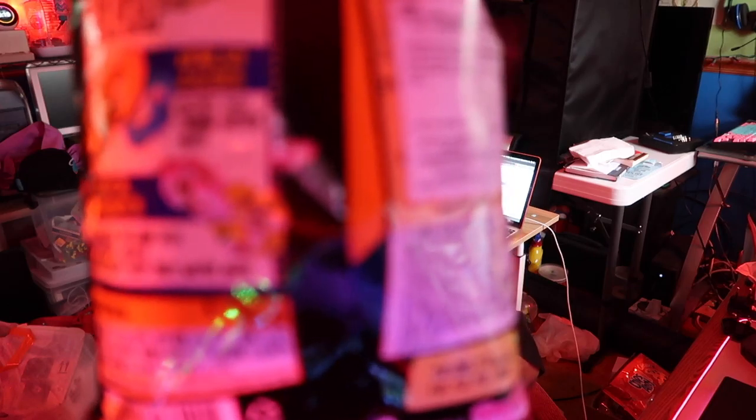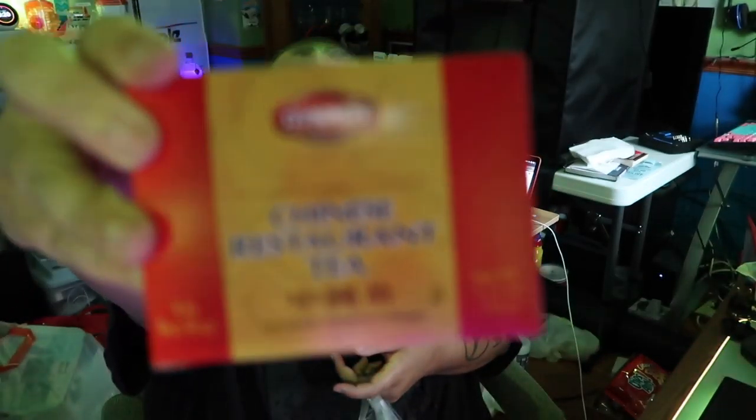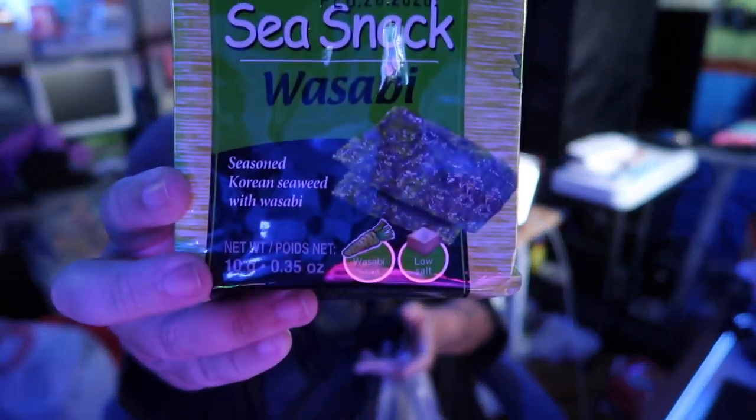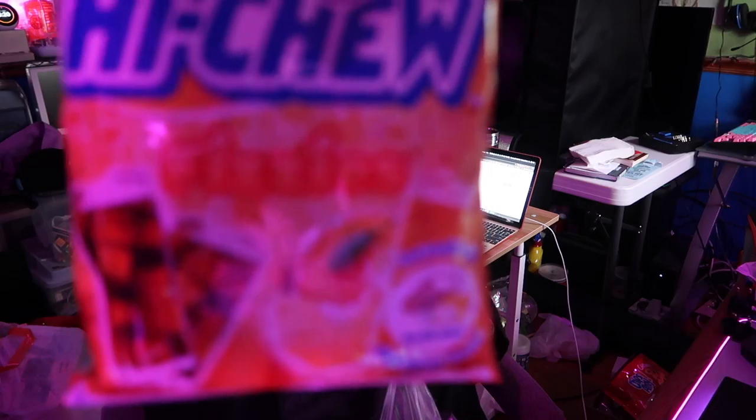First up we got Korean Cheetos — I think they're just regular Cheetos but everything is in Korean, which I think is dope. Then I had to pick up this: it's called Chinese restaurant tea. At the Korean market, $1.99, you get like 16 bags. Next up, I've already had a bag of these — the sea snack, seaweed wasabi flavor. Delicious, ate the whole thing. Very oily, I think that's just how that snack is.